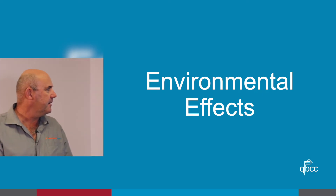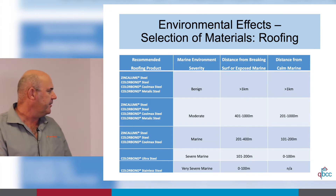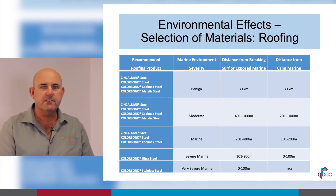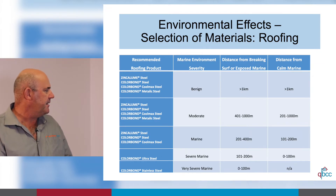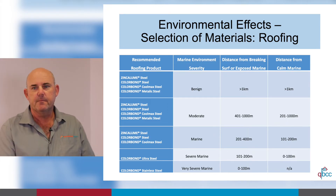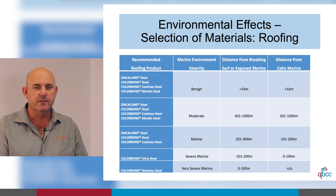Environmental effects. This chart shows the areas where we can use different types of materials. Firstly, Zincalume steel is the base product. Then we have Colorbond steel, which is more of an aesthetic finish. Coolmax steel is designed to prevent solar absorbance, preventing heat from passing through the product. We use Coolmax when installing a roof on something like a chocolate factory where it is very important to keep internal heat down. It is also used in Part J compliance jobs.